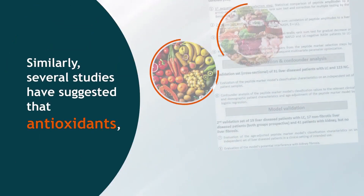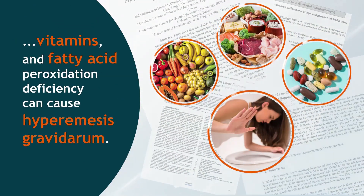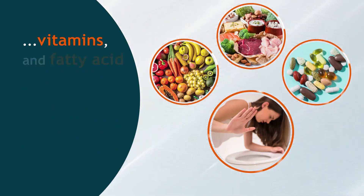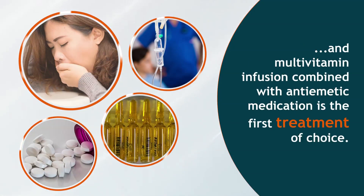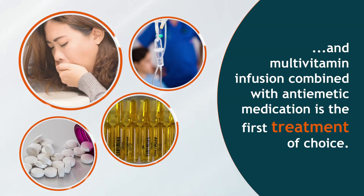Similarly, several studies have suggested that antioxidants, vitamins and fatty acid peroxidation deficiency can cause hyperemesis gravidarum. Hence, in most cases of hyperemesis gravidarum, intravenous rehydration and multivitamin infusion combined with antiemetic medication is the first treatment of choice.